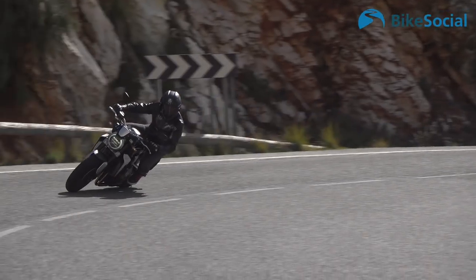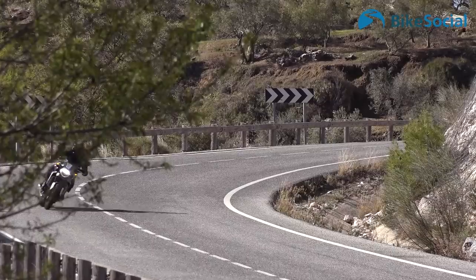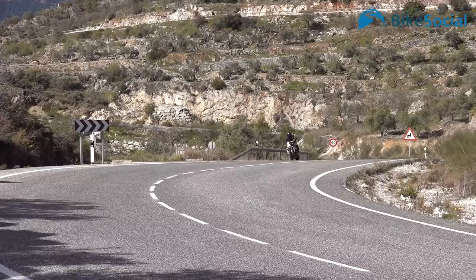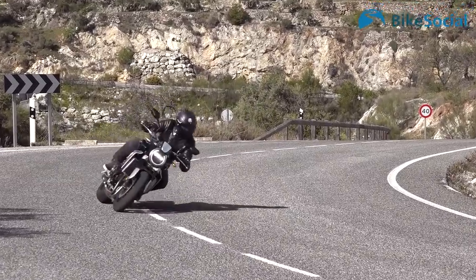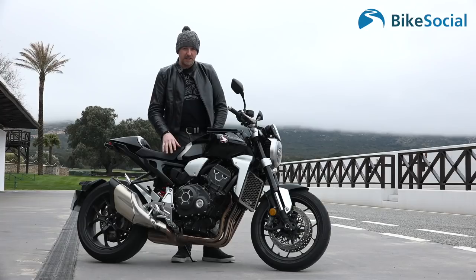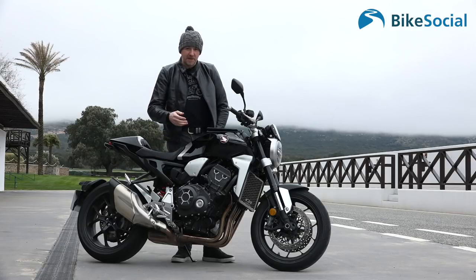It's really quite performance-based. The Bridgestone Battlax S21 tires do a really good job — certainly over the hundred or so miles we've covered today on the press launch, climbing in the mountains with vast sweeping bends. They perform really, really well and I've been super impressed.